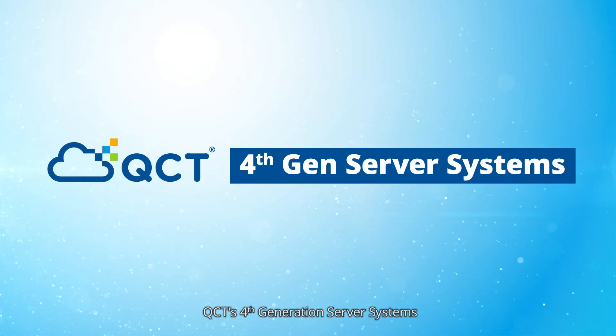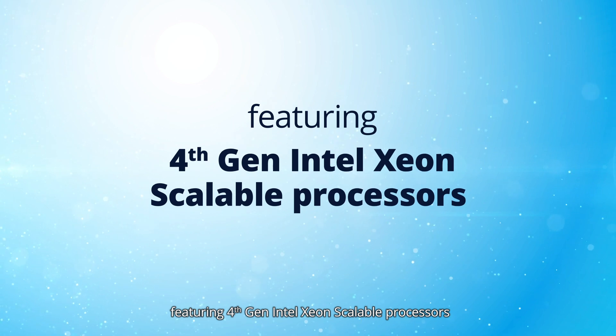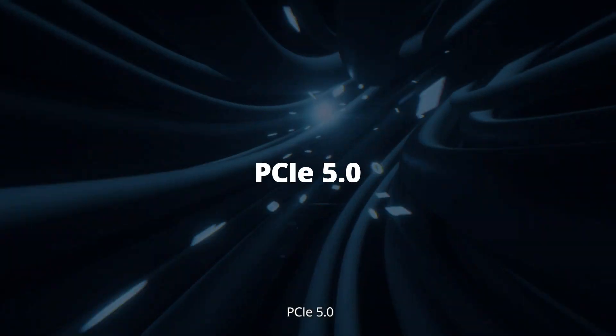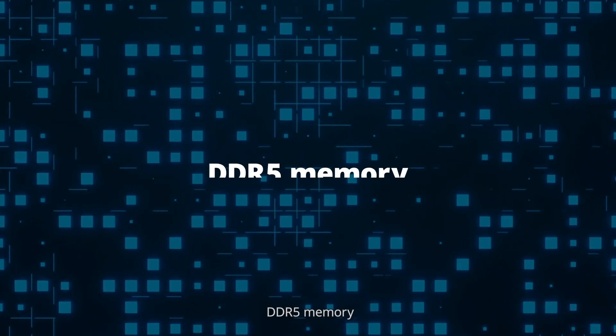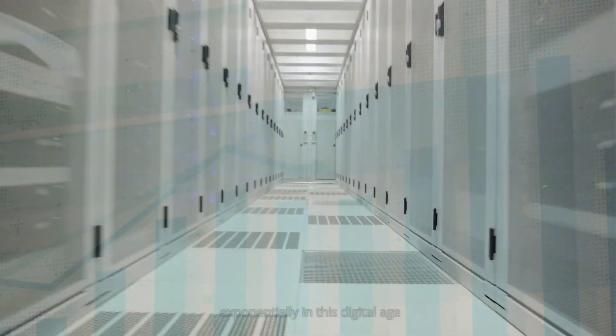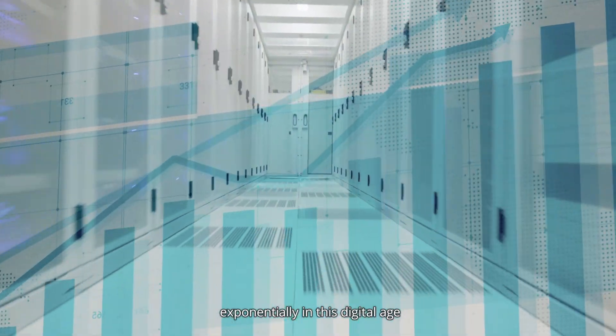QCT's 4th generation server systems featuring 4th gen Intel Xeon scalable processors are here to bring more CPU cores, PCIe generation 5, DDR5 memory, and Compute Express Link to your data centers, as data continues to grow exponentially in this digital age.